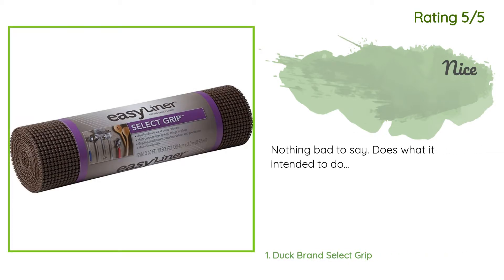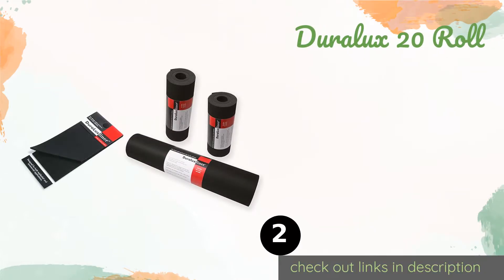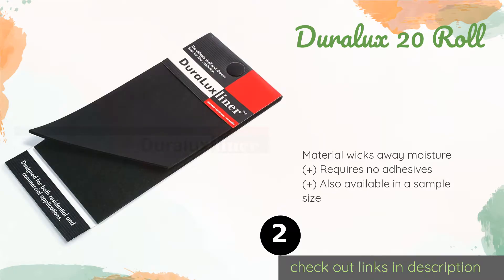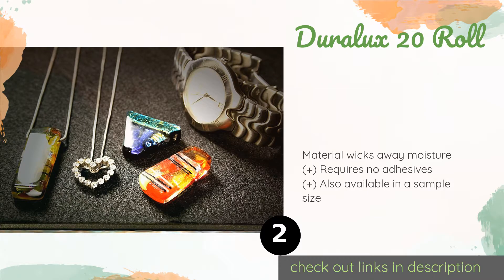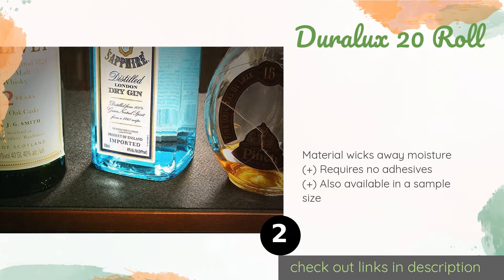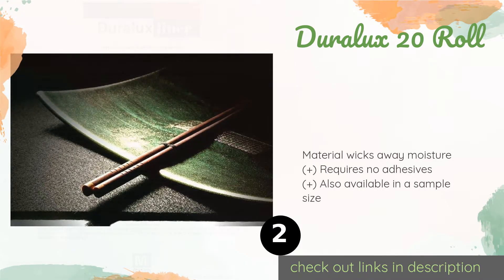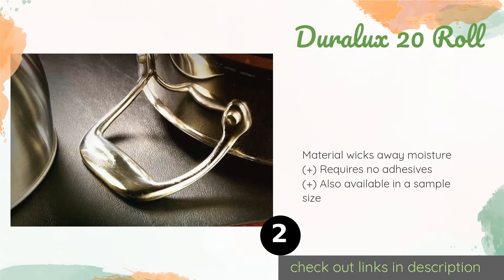The second product is Duralux 20 Roll. The Duralux 20-inch roll is made with smooth faux leather on one side, giving your furniture a luxurious look, and soft felt on the other that is gentle on wood. It's perfect for dressing up old coffee tables and supporting heavy items.